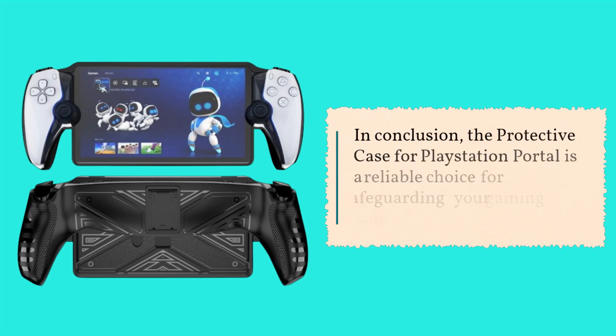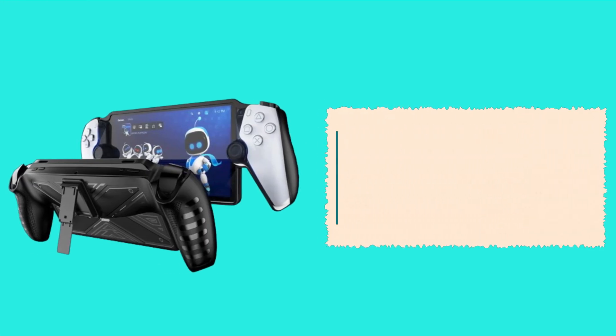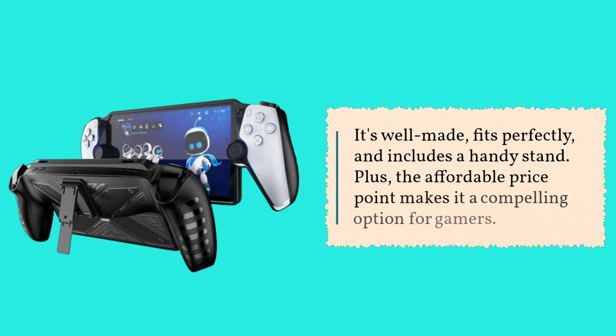In conclusion, the protective case for PlayStation Portal is a reliable choice for safeguarding your gaming console. It's well made, fits perfectly, and includes a handy stand. Plus, the affordable price point makes it a compelling option for gamers.